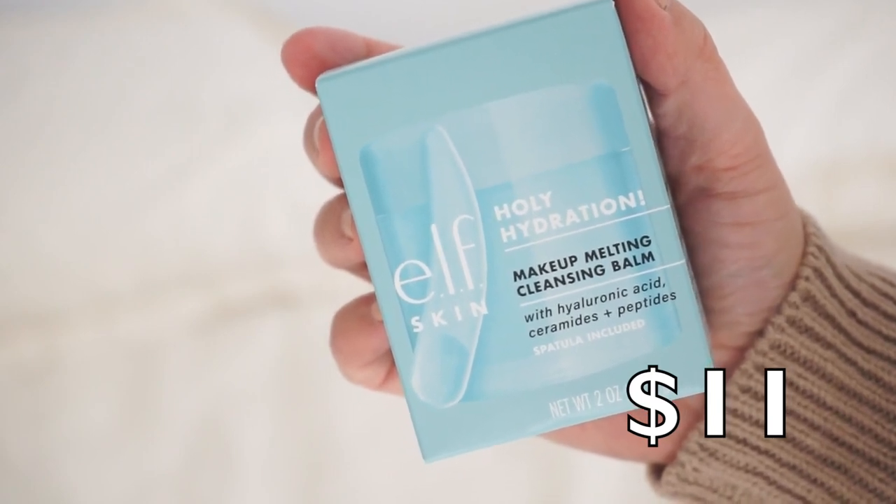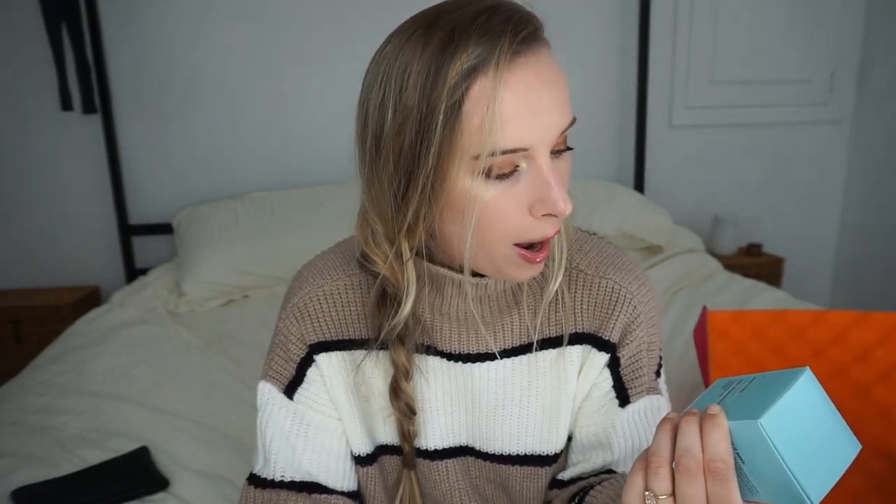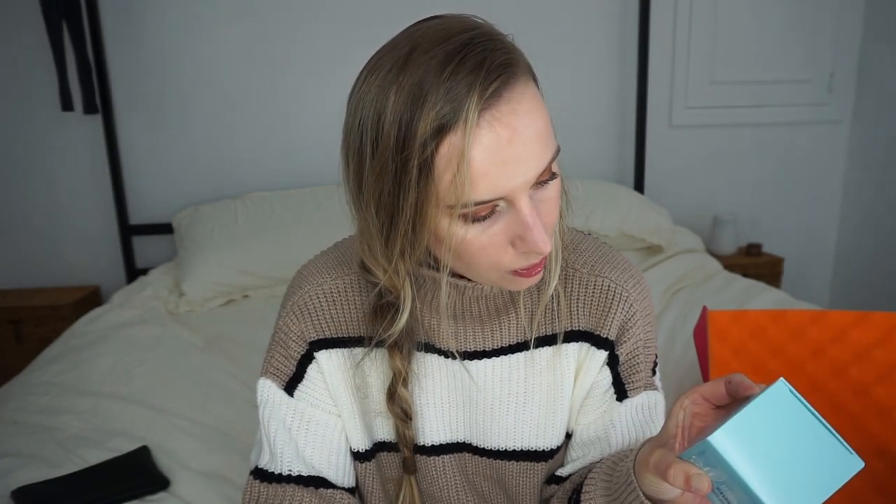Next is Elf — I've never seen Elf in an ipsy bag before. Elf has been getting expensive; remember when everything was a dollar to three dollars? Some of it is 12 dollars now. This is their skincare — Makeup Melting Cleansing Balm. I'll probably need this to take off my face tonight. It works for dry, oily, and combo skin — literally every skin type — and it has hyaluronic acid, ceramides, and peptides. It's also Elf Clean, vegan, and cruelty-free.